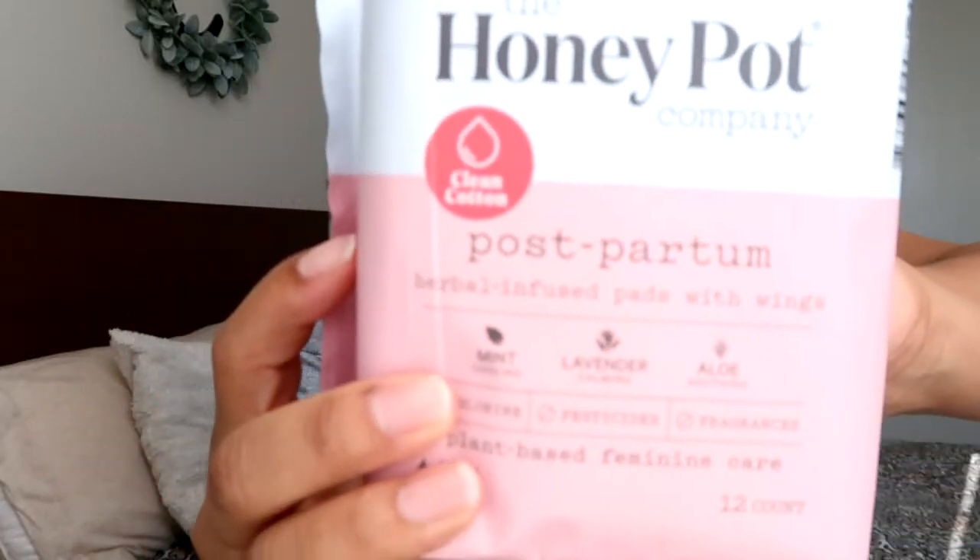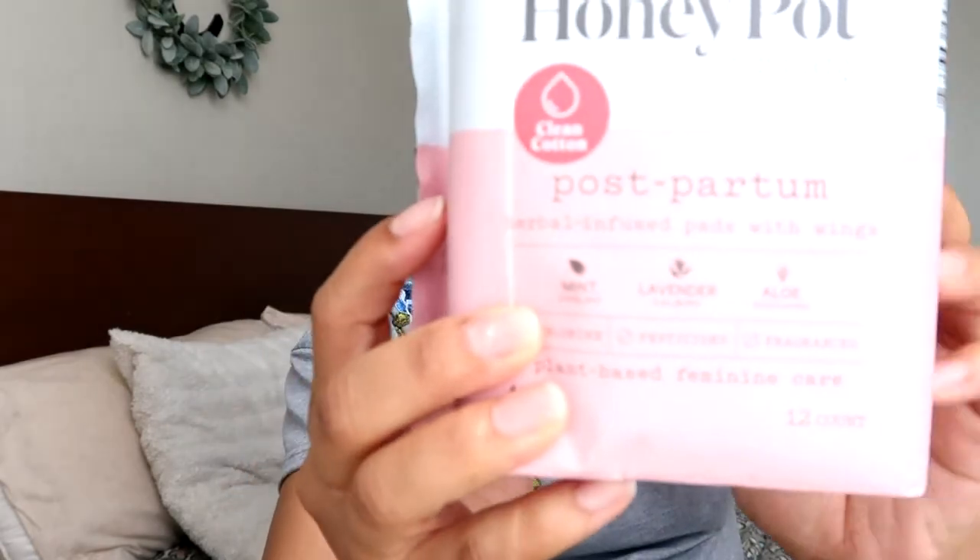I really wanted to try out the Honeypot brand — I've heard so many great things about it. These are the postpartum herbal infused pads with wings, and they're plant-based, which is exciting. There are 12 in the package. I only got one package because I'm testing them out to see how I like them.